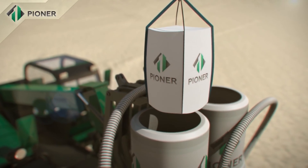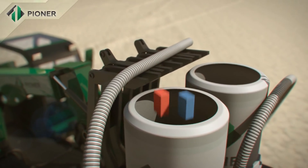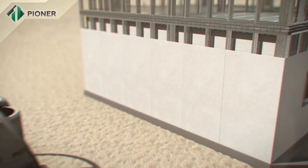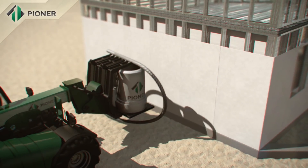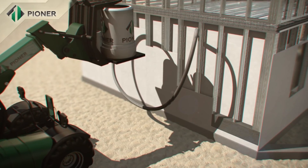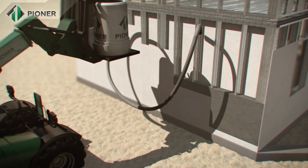Dry mixture of Pioneer Compound is mixed with water in a special hydraulic mixer that does not require connection to an electric supply, and is then poured between the installed panels, completely filling the space inside. Within 40 minutes, the mix increases in volume two- to three-fold and turns into a homogenous monolithic structure.